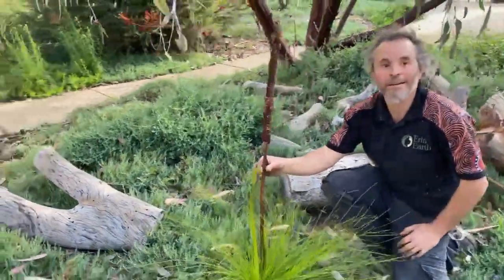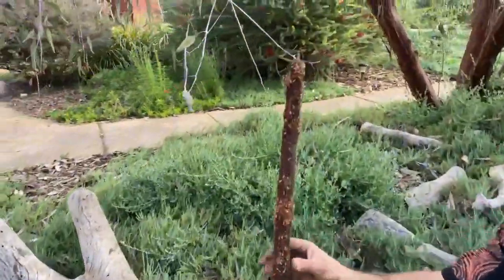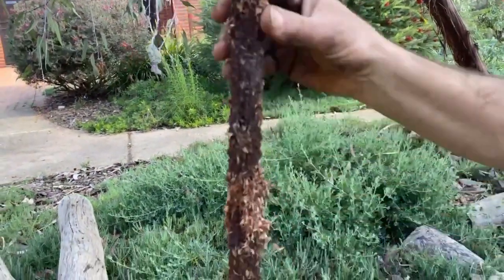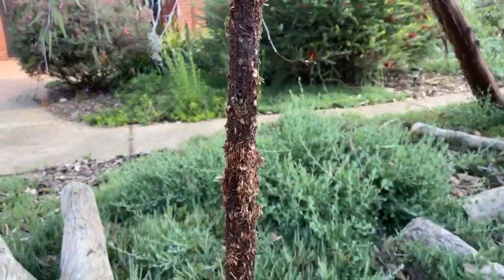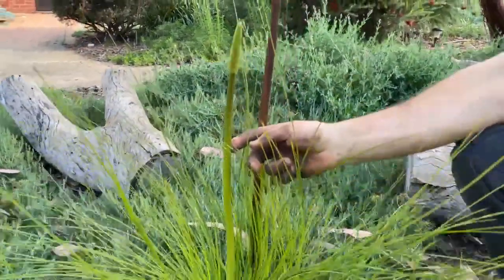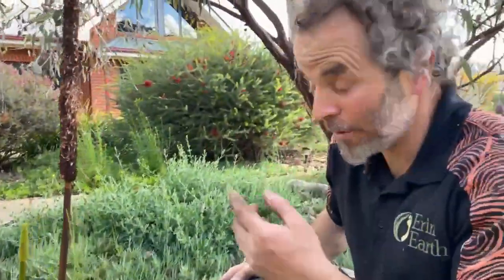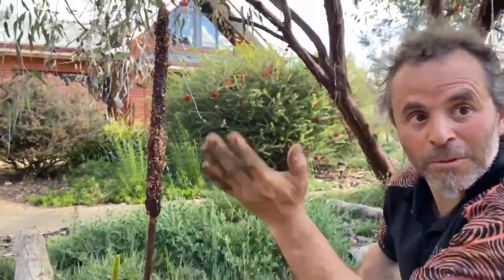We have an old one — sticking up here, an old flower, little petals and stuff. Pollen's in there; flies and bees and things love them. And that's a new one coming up here. This one, the other time — last year or the year before — when it sprouted, the actual stem was all bent. I don't know why they grow like that.